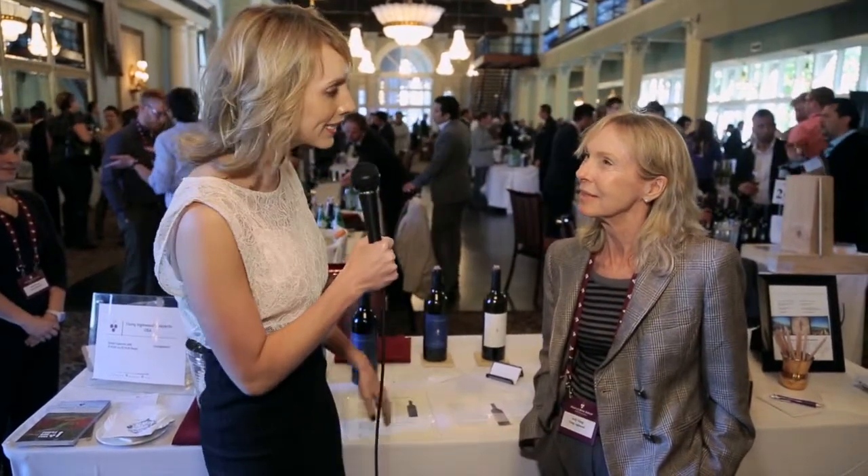I'm here at the 2013 Profile Wine Group Portfolio Tasting, and right now I have the pleasure of speaking with Jackie from Young Inglewood. Young Inglewood is a family-based winemaking business. How did the family get into the business?